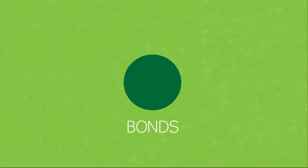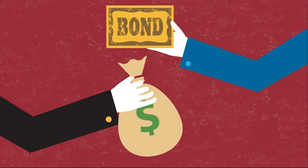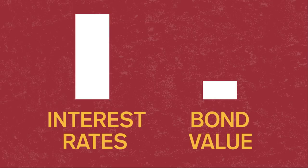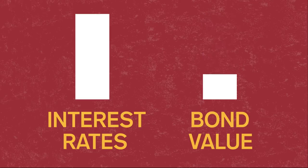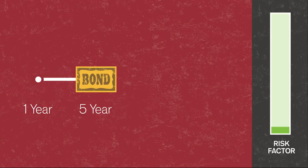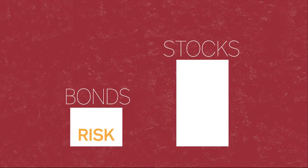Next up, bonds. Bonds are just a loan to a company or government. They borrow by selling a bond, which is simply a promise to repay the buyer in a fixed number of years at a fixed interest rate. When you hear about the U.S. government borrowing money, have you ever wondered who they borrow from? Chances are, it's you, through the investments you make in bonds. If interest rates go down after you buy a bond, its value goes up. If interest rates go up, then your bond value will go down. How much the value changes depends on how long the bond is — the longer the bond, the more risk, as the value will go up or down more with interest rate changes. However, in general, bonds are less risky than stocks.